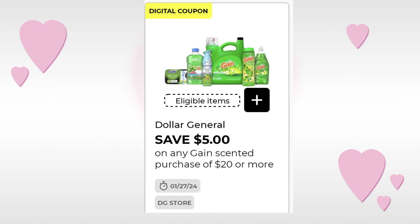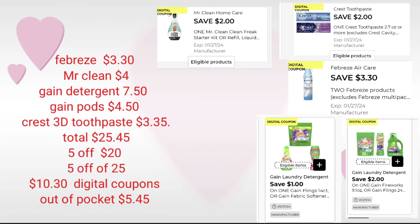Let's take a look at this gain deal. A lot of us may have encountered the Febreze and were able to use digital coupons — I still have a lot in my account, so that will be helpful this Saturday. We're going to pick up two Febreze scented sprays at $3.30, the Mr. Clean at $4, your Gain detergent — going with the original at $7.50 — the Gain pods at $4.50, and your Crest 3D toothpaste at $3.35. We're in the safe zone for the $5 off $20 and the $5 off $25. Total is $25.45 with $10.30 in additional digital coupons. The out-of-pocket is $5.40 — if you still have some of your Febreze digitals and Mr. Clean, this is a great deal.